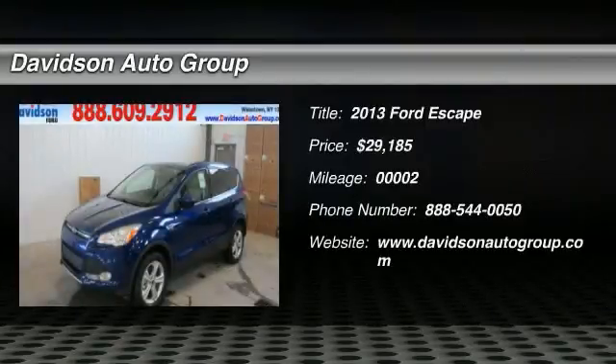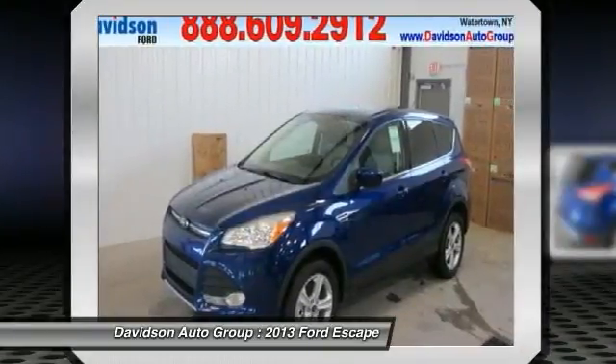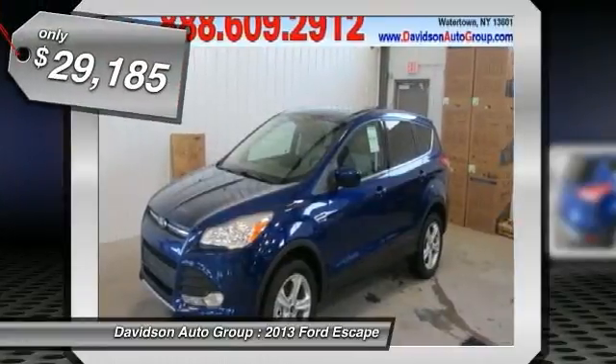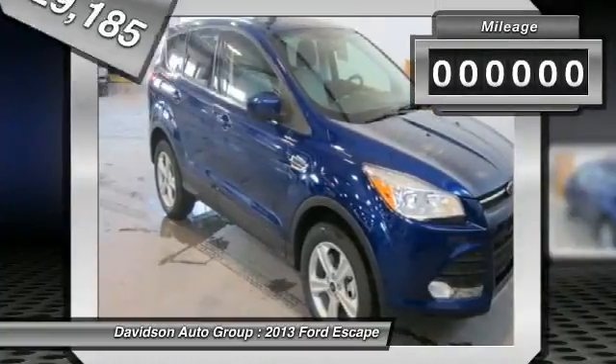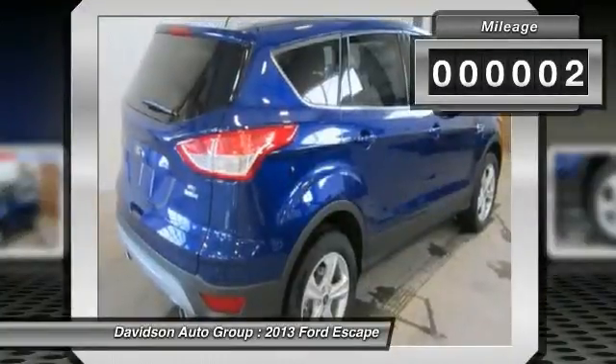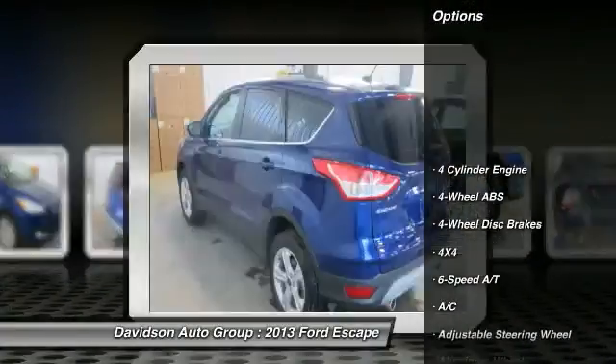SE trim, CD player, onboard communication system, overhead airbag, alloy wheels, turbocharged, iPod MP3 input, satellite radio, 4x4. EPA 28 MPG highway / 21 MPG city. Warranty: 5 years per 60K miles drivetrain warranty. Read more.